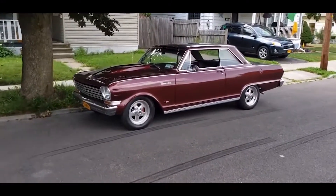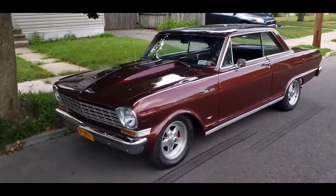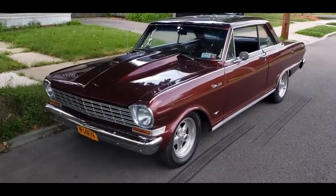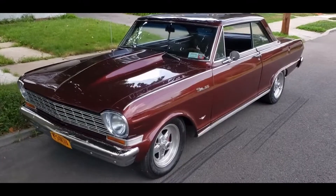Coming to you live from upstate New York — here's an update on the 1964 Nova that I built for my father-in-law. He's been doing a good job keeping it in good shape and just got the interior redone. So here's the tour.